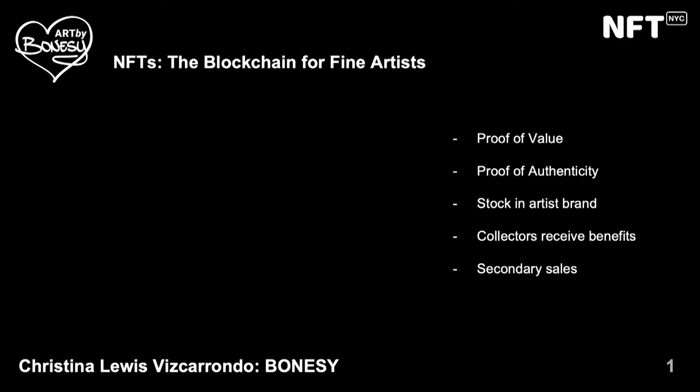I minted my first NFT over a year ago and sort of just dove headfirst into this world. Last but not least, I really love that you can get secondary sales, which is just impossible in the real world — I would never get a secondary sale percentage of my work. So that's all pretty much really exciting.